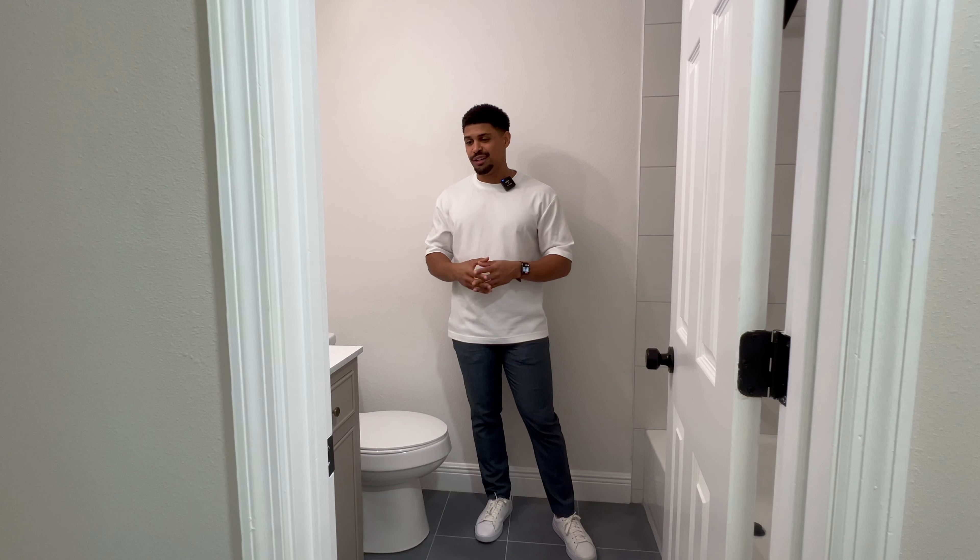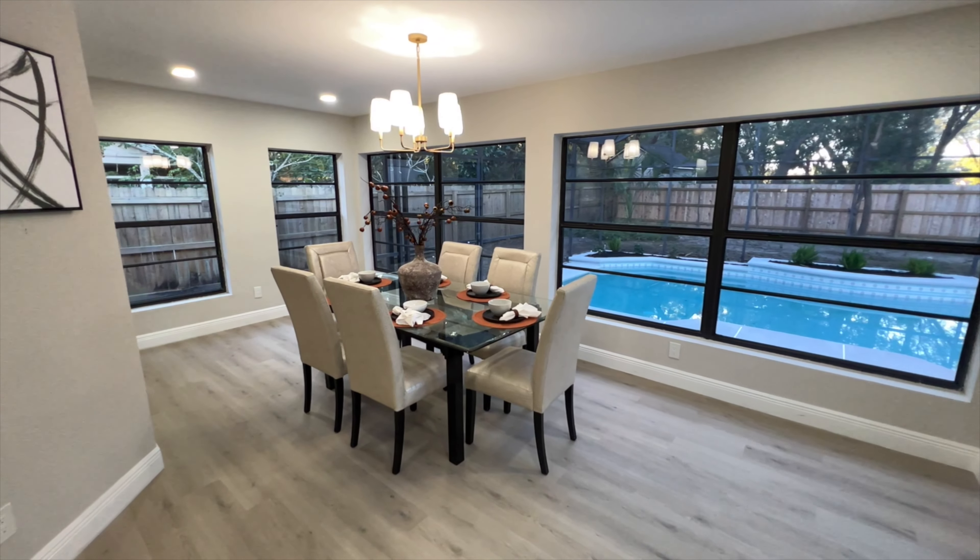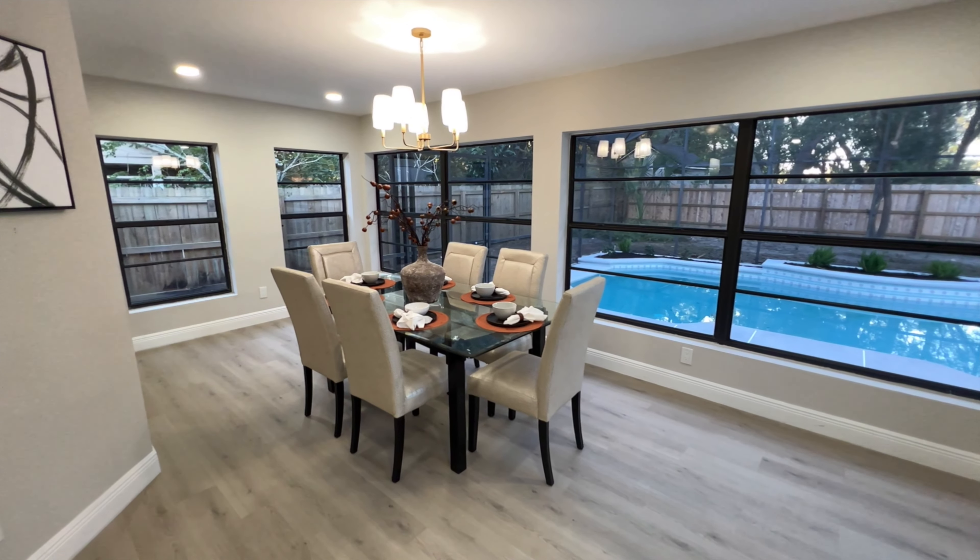Really cool kitchen. I love the colors and the natural light coming in. Recessed lights above — beautifully designed and really well thought out. I'm a big fan of this kitchen.